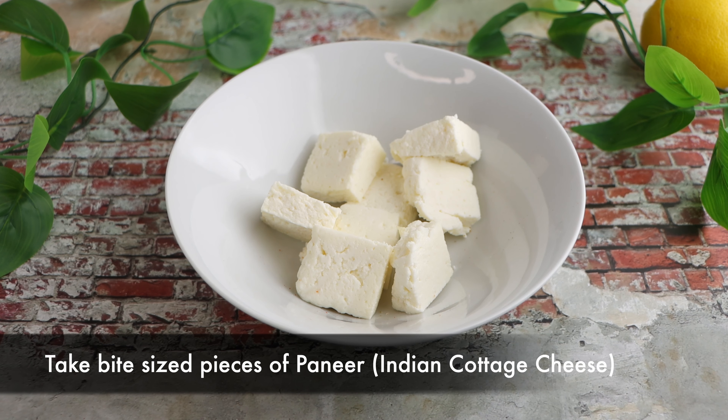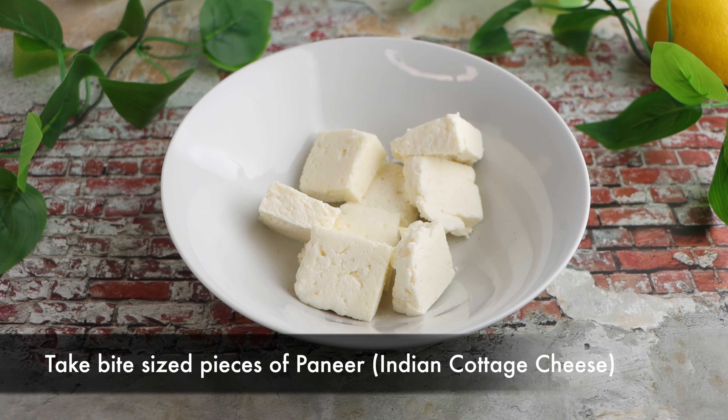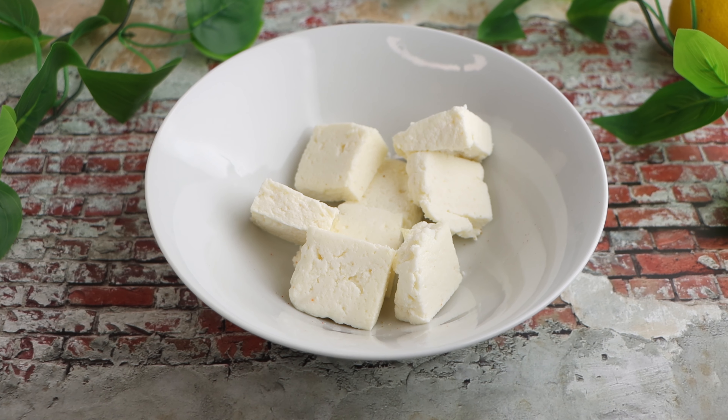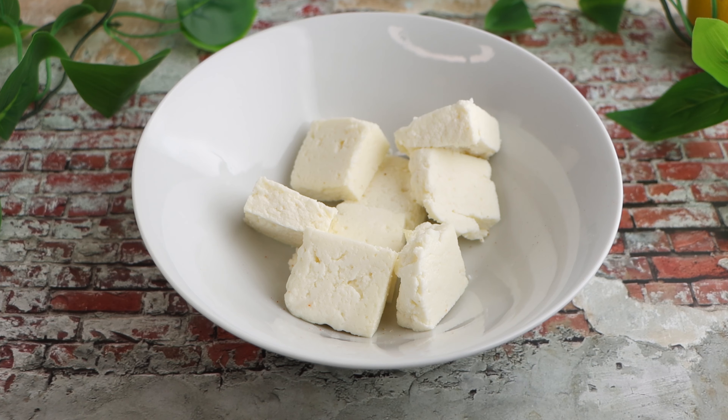Just imagine biting into paneer which is juicy from inside and crispy from outside, mixed with crisp greens and topped off with a mouth-watering dressing. It is the perfect meal for a busy day or a light dinner. So let's get started.